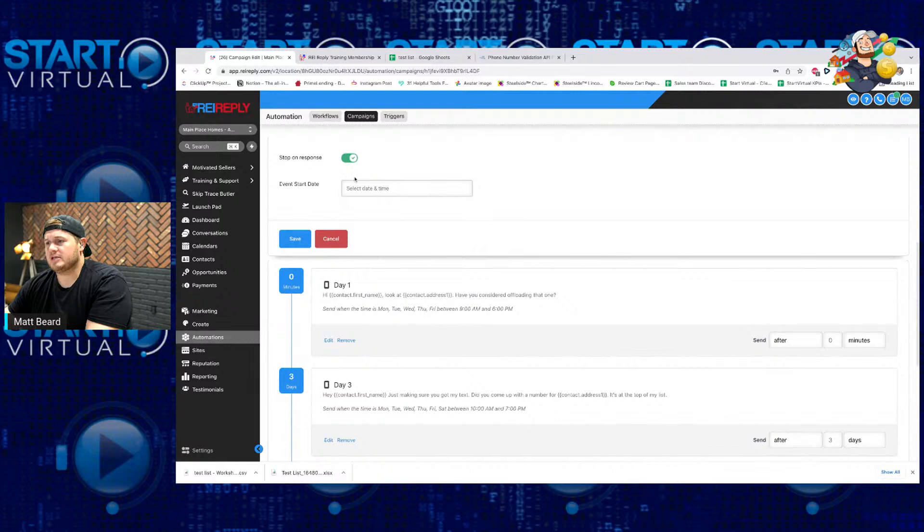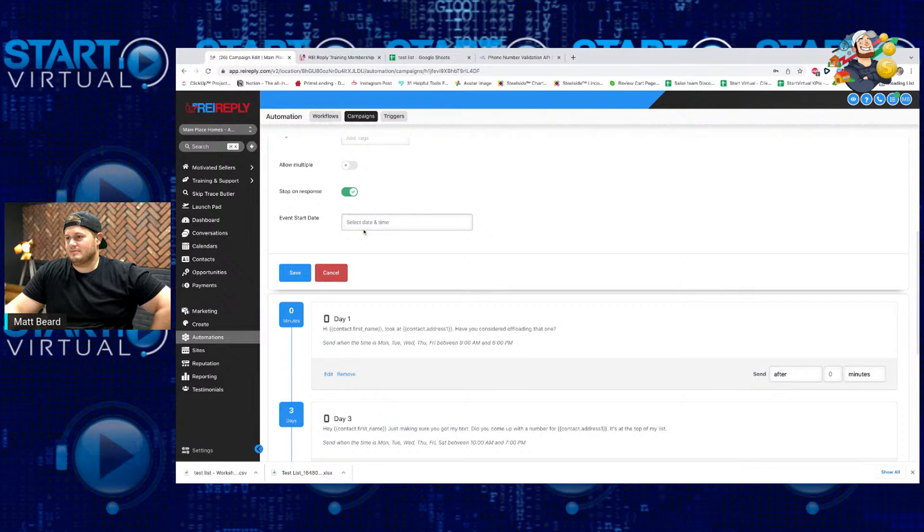But in another scenario — like if I'm working with a buyer or showing one of our newest fix-and-flips to other wholesalers — and they've opted into a campaign to remind them about our meetup Friday, then I don't want to stop on response, it's just a notification. 'Hey John, excited to see you this Friday. Just quick reminder, we got a taco truck, make sure you stop by, bring the family.' Then on Thursday: 'Hey John, just checking back, making sure I can count on you to be there tomorrow.' So you can make these campaigns to be literally whatever you want, whatever your imagination can concoct.